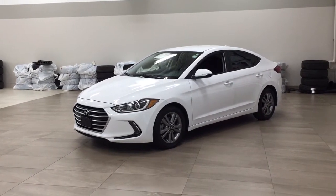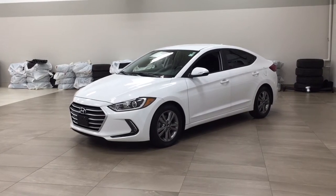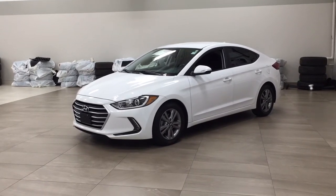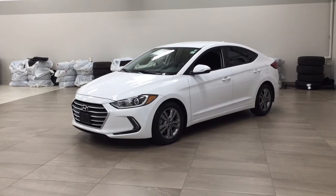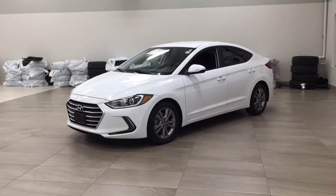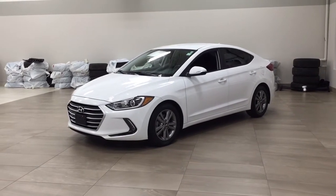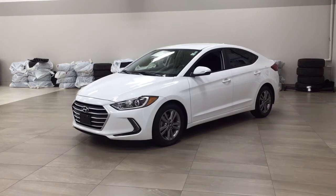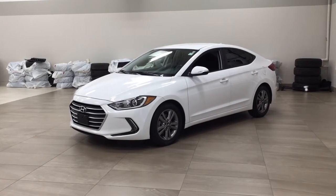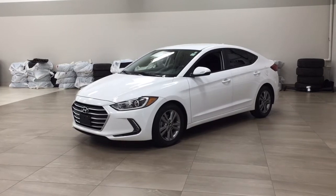Hello folks, welcome to Sherwood Park Toyota, located at 31 Automall Road in Sherwood Park, Alberta, Canada. Today I'm going to be showing you this 2018 Hyundai Elantra GL. One of the most suitable features on this GL is its heated front seats. You also have your backup camera and heated steering wheel. I'm going to go through a couple more features on the inside and outside of the vehicle to get you better familiar with this 2018 Hyundai Elantra GL. Let's get started.